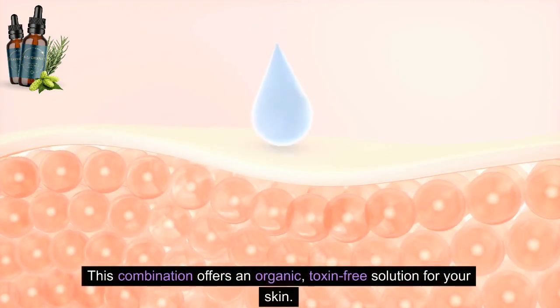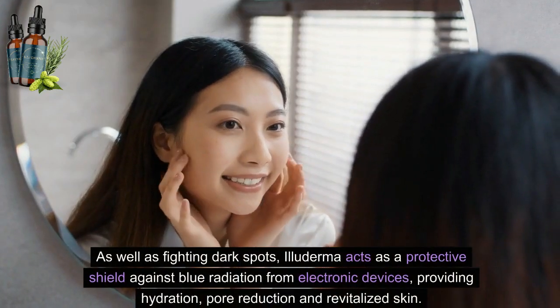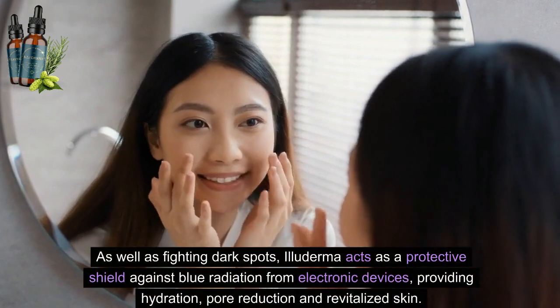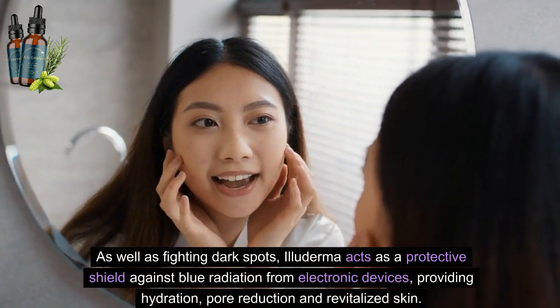This combination offers an organic, toxin-free solution for your skin. As well as fighting dark spots, Illuderma acts as a protective shield against blue radiation from electronic devices, providing hydration, pore reduction and revitalized skin.